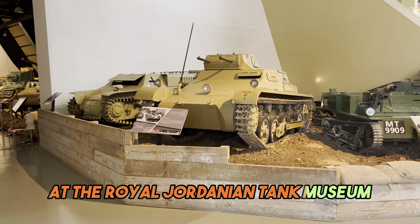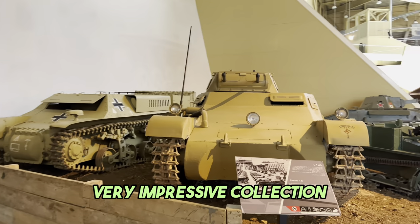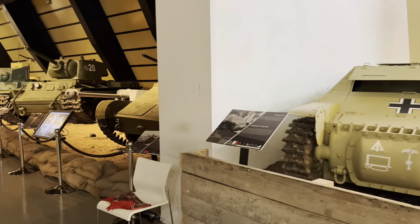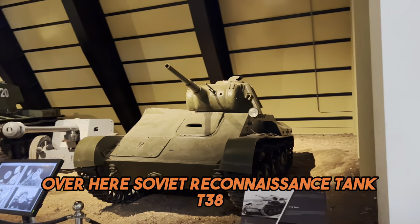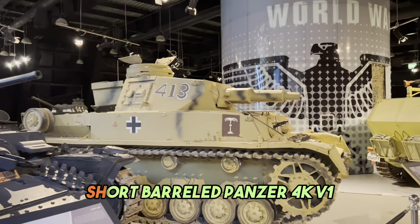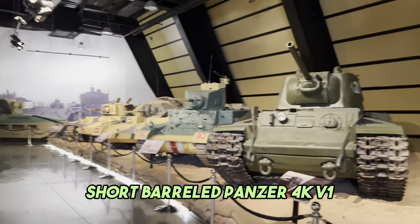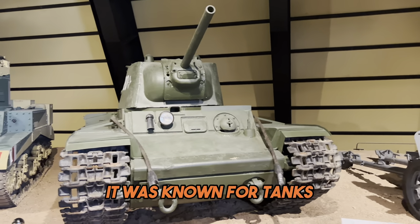Let's do a little walk through here at the Royal Jordanian Tank Museum. Very impressive collection, starting with the Panzer I. Over here, a Soviet reconnaissance tank, T-38, a short-barreled Panzer IV, and a KV-1. You can really see the hugely high profile it was known for.